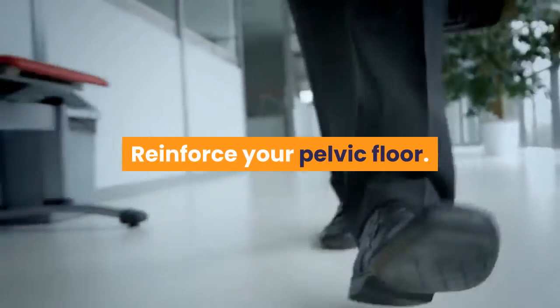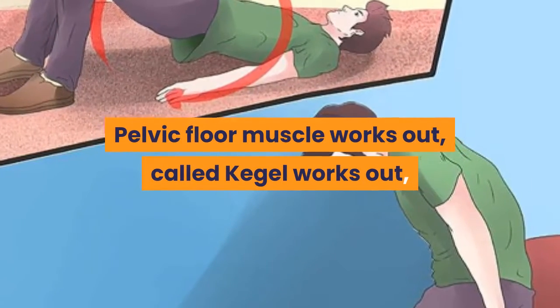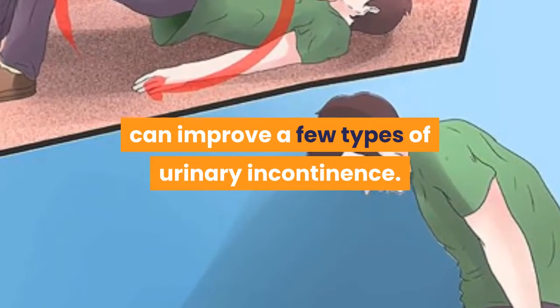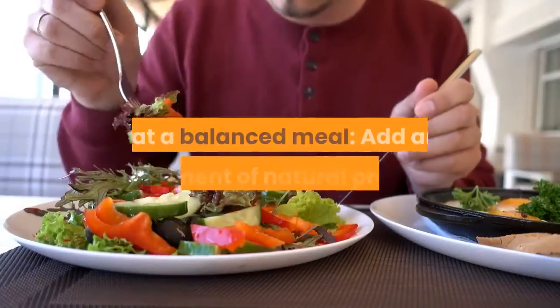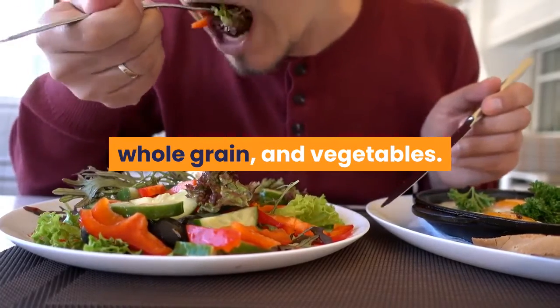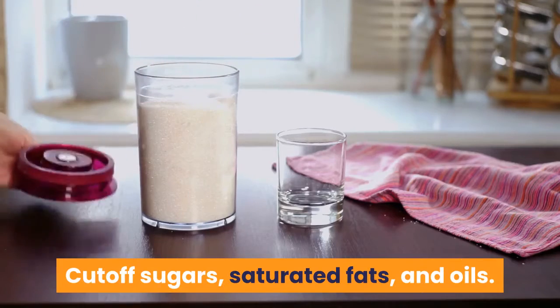Reinforce your pelvic floor. Pelvic floor muscle workouts, called Kegel exercises, can improve some types of urinary incontinence. Eat a balanced meal by adding an assortment of natural products, whole grains, and vegetables. Cut back on sugars, saturated fats, and oils.